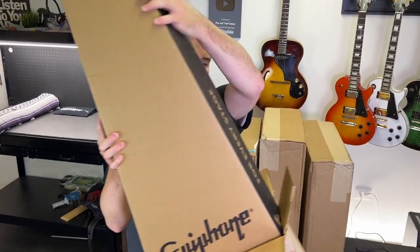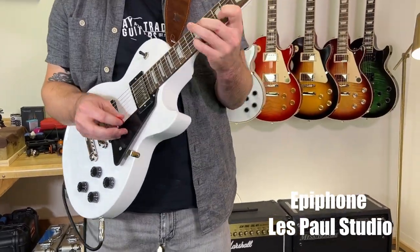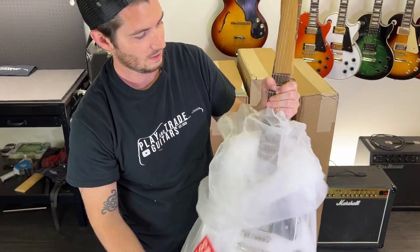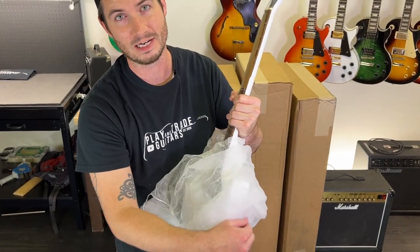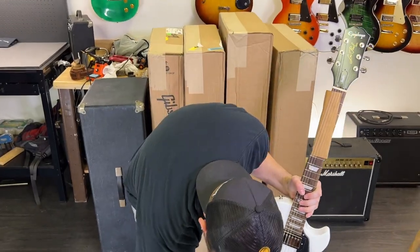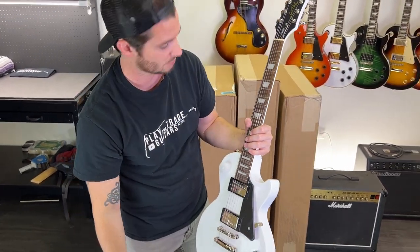Here comes another Epiphone. I know what this is — this is the Alpine White Studio. I'm thinking the other one is the Les Paul Custom, and here is the Alpine White Studio. We got them all! And I want to tell you right now that it is not about the price. I cannot wait to just get a rundown across this spectrum of models and find some real gems in here.